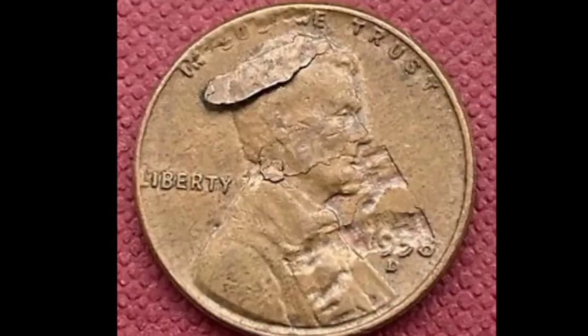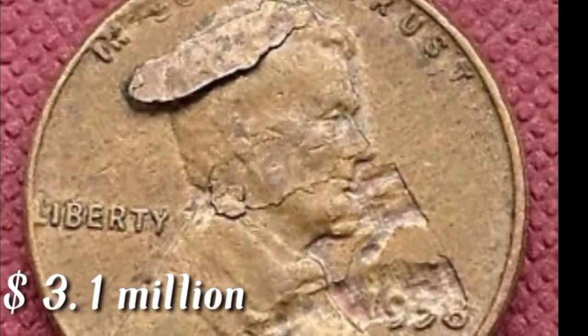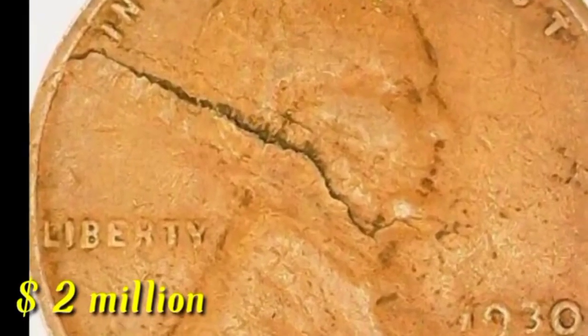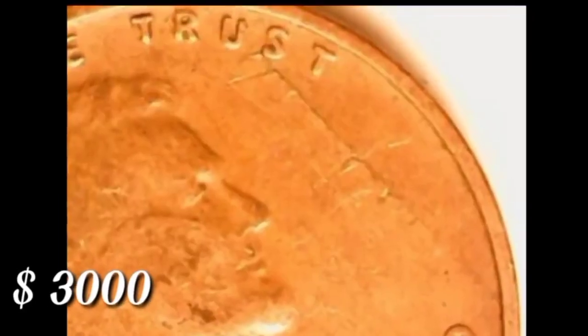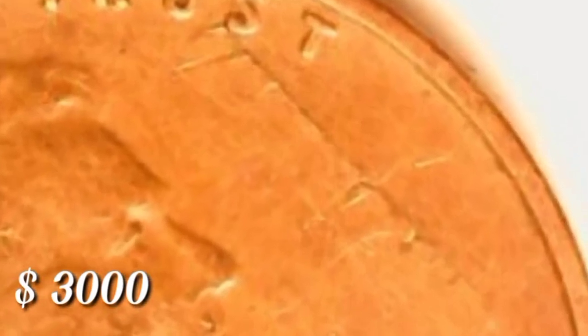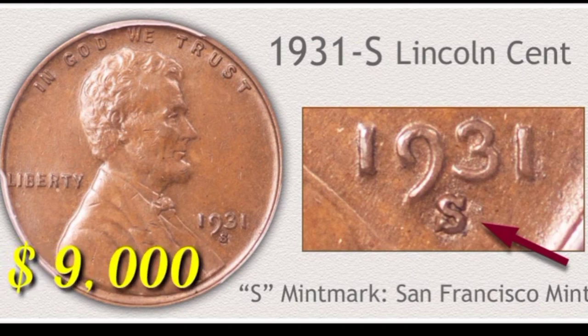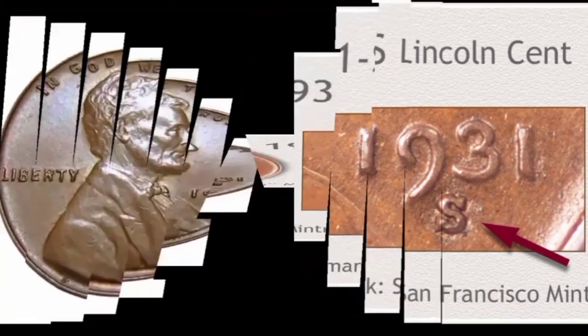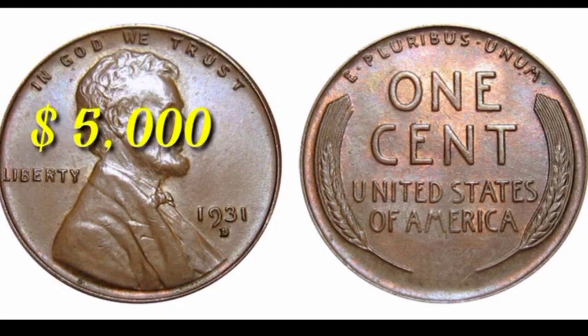In this condition, 1 cent coin value $3.1 million. In this condition, 1 cent coin value $2 million. This is Lincoln 1 cent 1931 with S mint mark from San Francisco mint — in this condition value $9,000. This is 1931 mint mark D from Denver, United States — in this condition value $5,000.